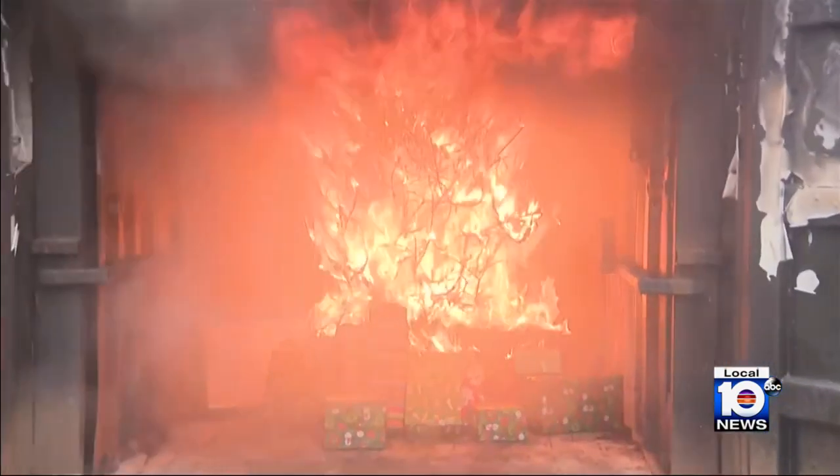While the holiday season is upon us, fire departments in Broward County want to warn families about the potentially hazardous materials they use to decorate their Christmas trees this year. Fort Lauderdale Fire Rescue held its annual Christmas tree fire safety demonstration today.